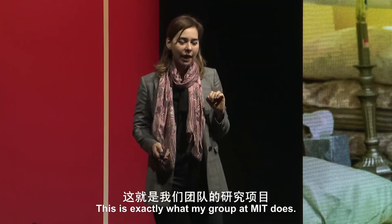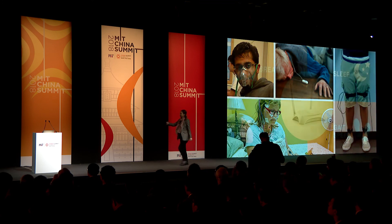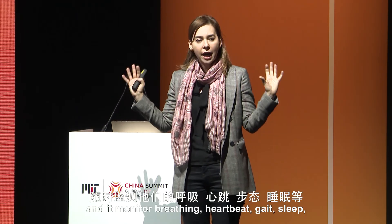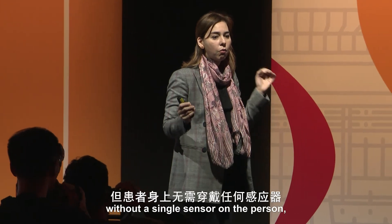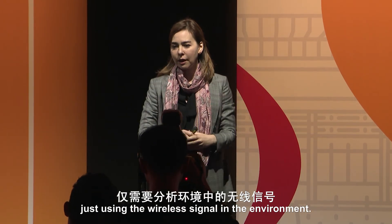This is exactly what my group at MIT does. We have invented a device that looks very much like your Wi-Fi box. It sits in the background of the home and monitors breathing, heartbeat, gait, sleep, and many other things without a single sensor on the person — just using the wireless signal in the environment.